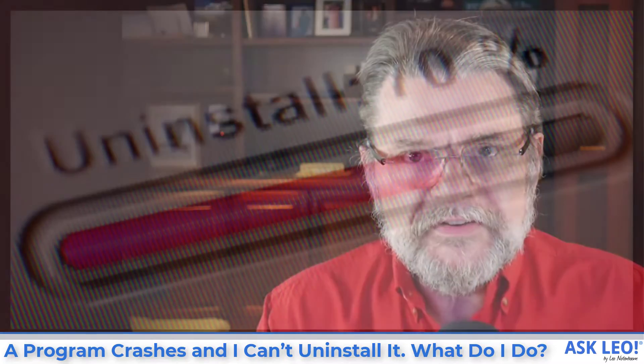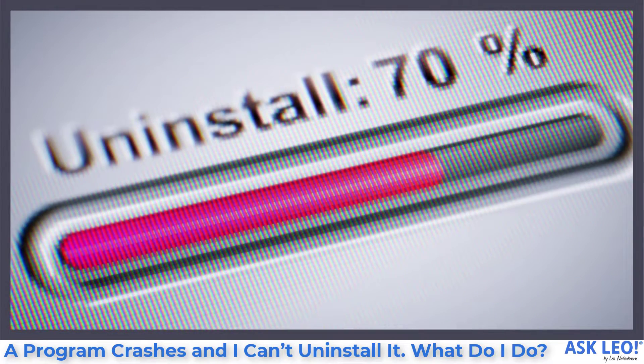Yes, there are definitely some confusing aspects of your scenario, and I want to walk through some of them. There are interesting situations where we can all end up here — having a program that isn't working properly and, for whatever reason, fails to uninstall. Here are the steps that I take.